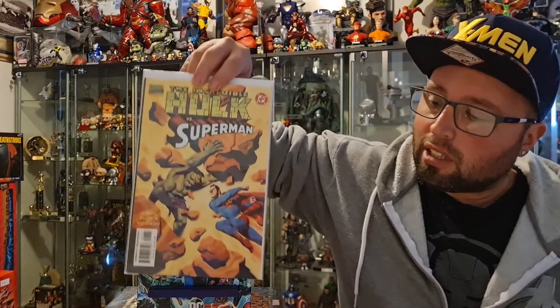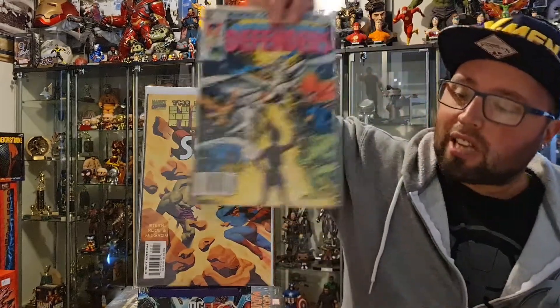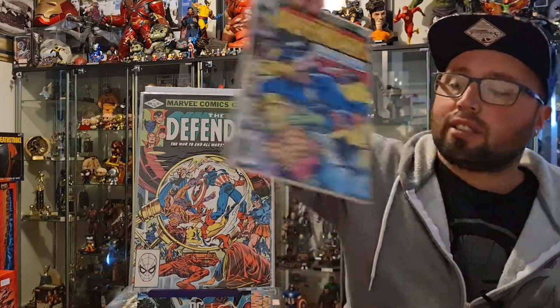First up, I have The Incredible Hulk and Superman, which is just a battle one-off to see who would win. I haven't read it yet, so I can't tell you who will win. Next up, I have some gap fillers for my Defenders run — Defenders 110, Defenders 106, and Defenders 63.